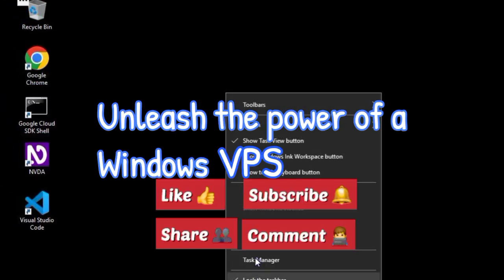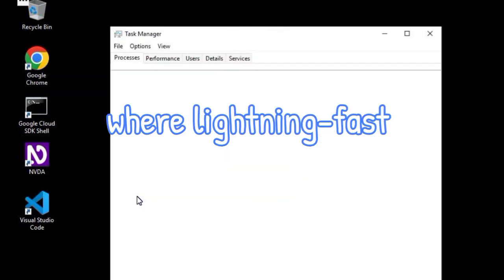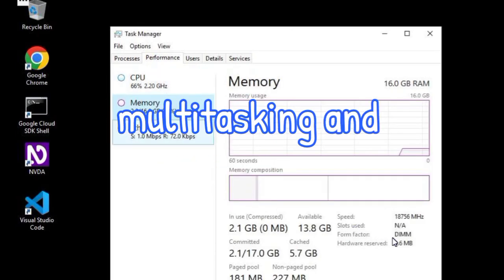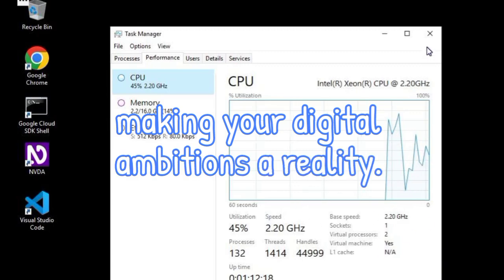Unleash the power of a Windows VPS with 16GB RAM, where lightning-fast 1GB plus speeds propel your projects to new heights. Experience seamless multitasking and effortless performance, making your digital ambitions a reality.